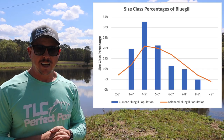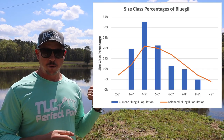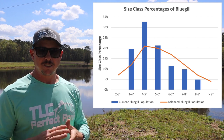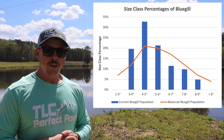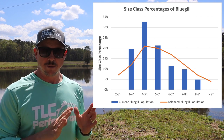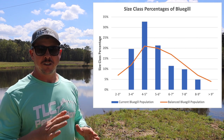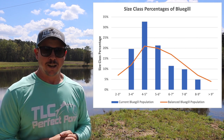If we look at the bluegill size class distribution in this smaller pond compared to that larger pond, we can see that all size classes are represented very well — unlike the larger pond where we're missing those five to six inch bluegill. We've got a nice distribution close to that orange line, which is what we're looking for. So now that we've given you a little background on these two ponds and the data we've collected, let's talk about the task at hand today: excessive vegetation in both of these ponds.